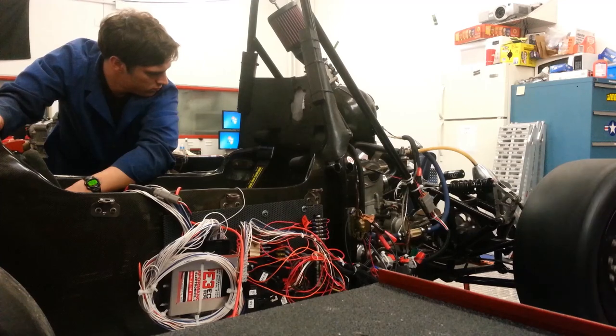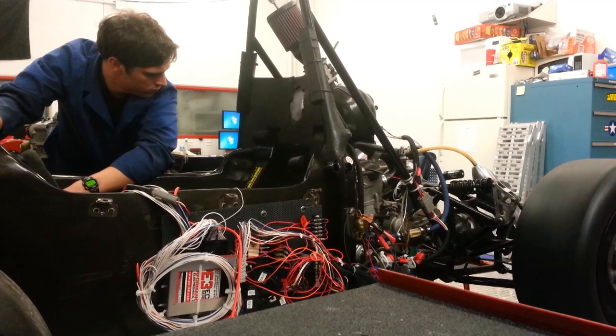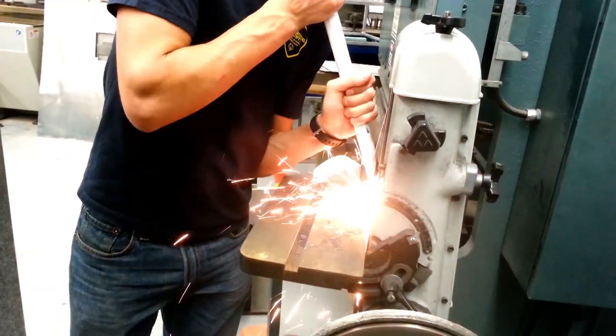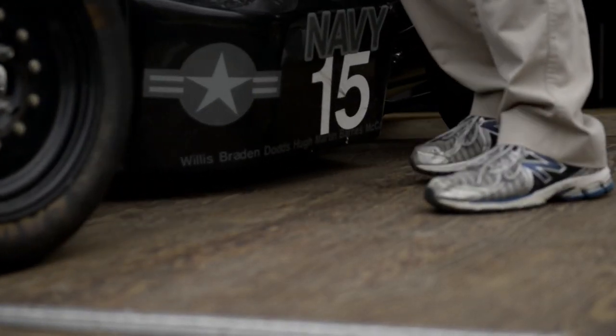To me, the best one available here is the formula car team. We start with absolutely nothing and we build a race car. We go through the whole design process, manufacturing, production of it, and then testing and ultimately competing in high performance open wheel racing.